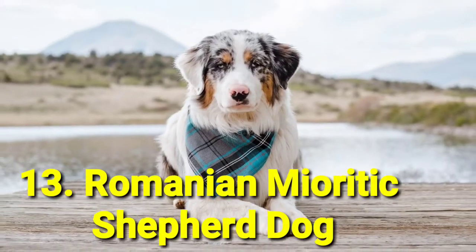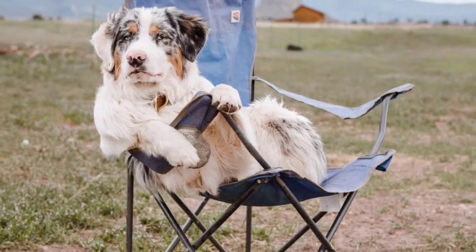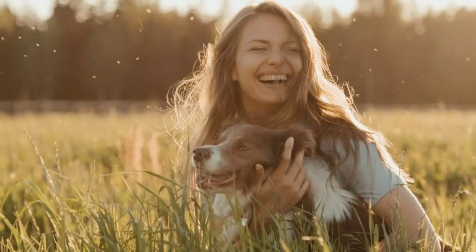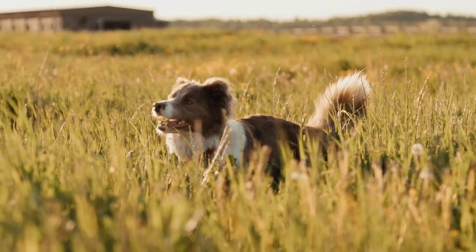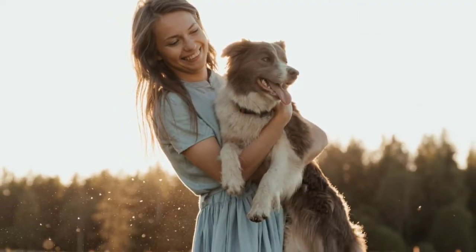Number 13: Romanian Mioritic Shepherd Dog. This type of guard dog requires someone to be close with, so you won't want to leave them alone for long periods of time. Romanian Mioritic Shepherd Dogs are loving and kind enough to be your closest bud, but they will bark and get aggressive if they encounter strangers they don't trust.